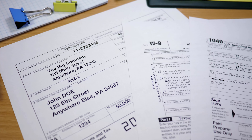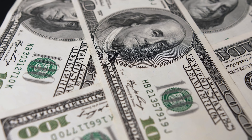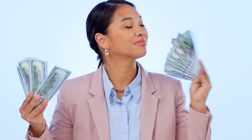The Roth IRA is often considered the best retirement account for several reasons. First and foremost, tax-free growth and withdrawal — the money you invest grows without being taxed every single year, and when you withdraw during retirement, you don't have to pay any taxes on the gains. All of the profit from your investments, whether from stock price increases, dividends, or interest, is yours to keep without paying a portion to the government. This can lead to significant savings, especially if investments have done very well over the years.